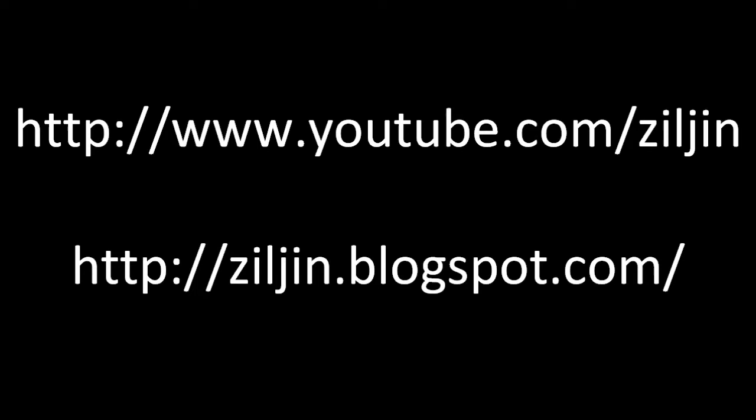That's the end of my package video. Thank you for watching. I'll see you next time.